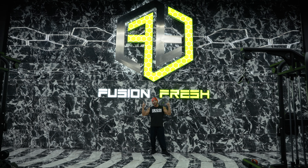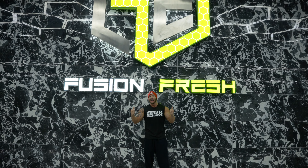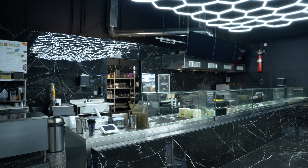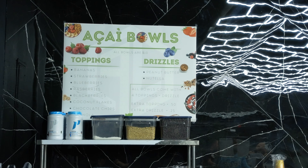Behind me is Fusion Fresh. This is a restaurant — I don't mean a smoothie bar, I don't mean a supplement shop, I don't mean protein cookies. I mean this is a full-blown restaurant. This is a big space for your dining experience with seating inside and outside. There are acai bowls, protein bowls, smoothies, quesadillas, and tacos. I don't think I've seen a restaurant like this in a gym before.